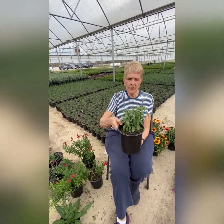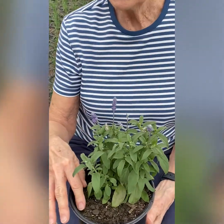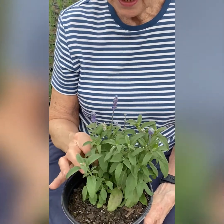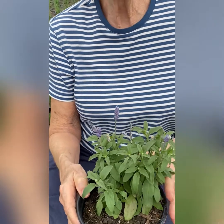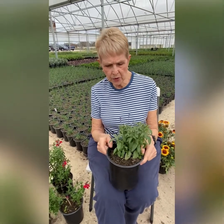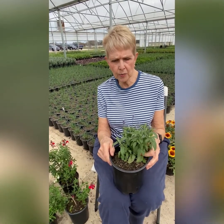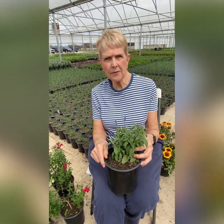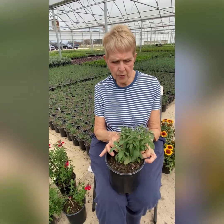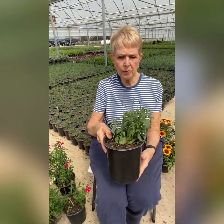Another salvia I have here is one called midnight candle. It's in the family with the mealy blue sage — a farinacea — and this one is going to be probably two feet tall with deep purple blooms. The deer won't like it. There's another one called henry duelberg, a little bit taller plant, also in the same family. You can always tell salvia and sages by their square stem, and there's enough of an odor to the leaf that deer stay away from salvia.